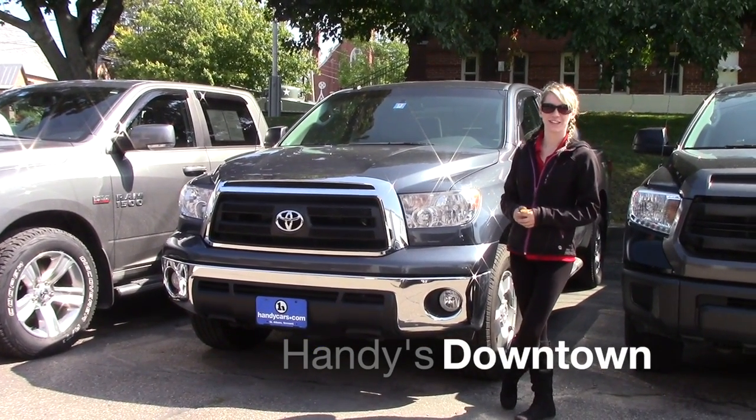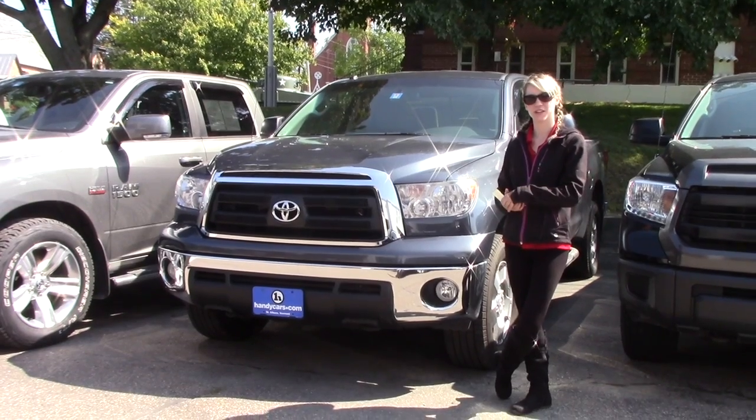Hey Kurt, my name is Kaelin from Handy's Downtown. I want to thank you for your interest in the 2010 Toyota Tundra.